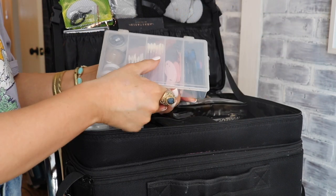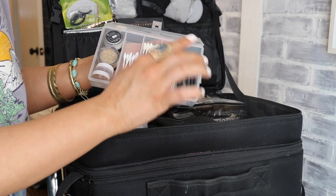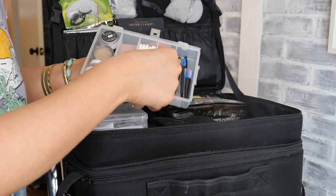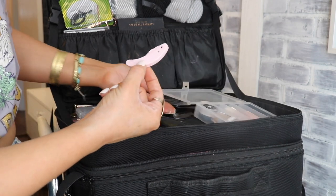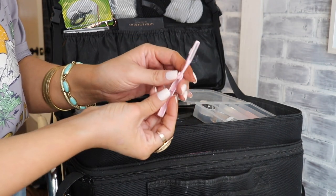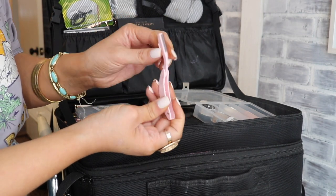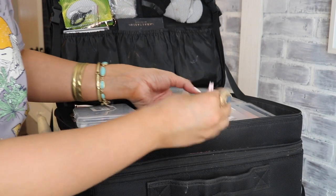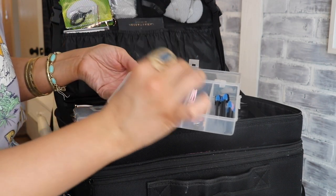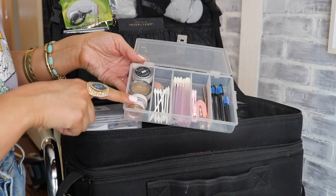In the disposables section we have mini mascara wands — I really prefer the mini size over regular ones. I have a little lash comb with teeth for de-cluming lashes and combing through brow hairs. There are also no-indent hair clips, a tweezer, lip gloss wands, and Q-tips.